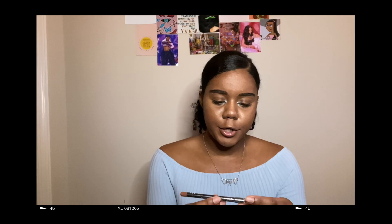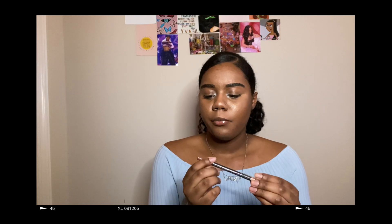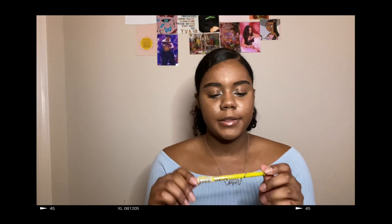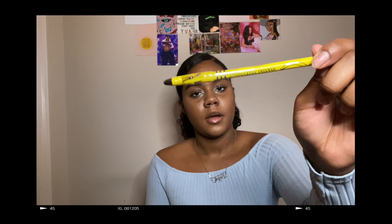The next thing I got was this lip liner and it's in the color 'blogger' — it's kind of a brownish nudish color. Next I got this yellow eyeliner and it came with a built-in pencil sharpener on the top.